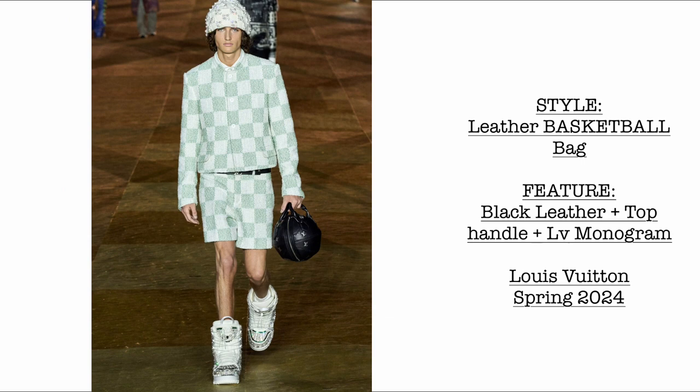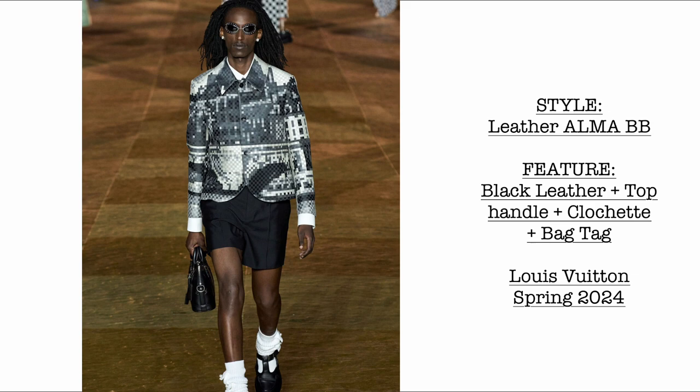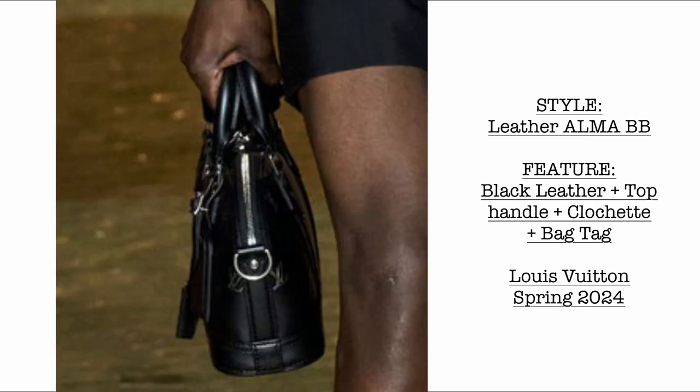Then we have a leather basketball bag featuring black leather with a top handle and LV monogram. This is very reminiscent of the Gucci basketball bag I recently unboxed on our vlog. Then we have another beautiful leather Alma in size BB — black leather, top handle, clochette, and bag tag.